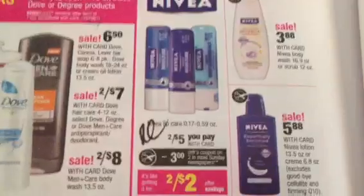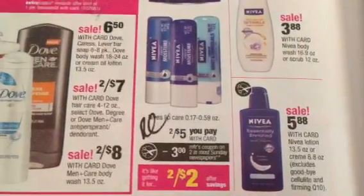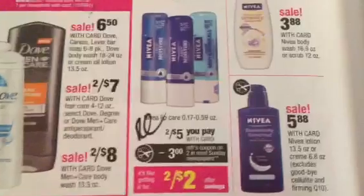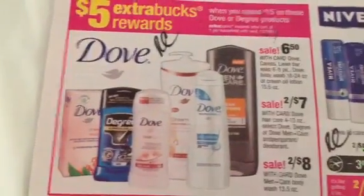The Nivea Lip at 2 for $5 — we have the $3 Off 2 manufacturer coupon. That's just a good deal to either bulk your total or use as a filler item with another $4 Off $20, and it does go towards the beauty club.